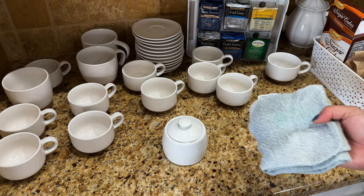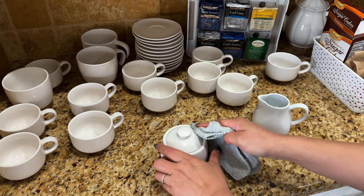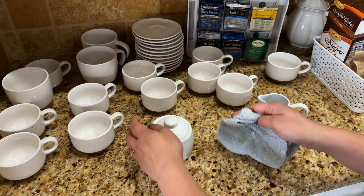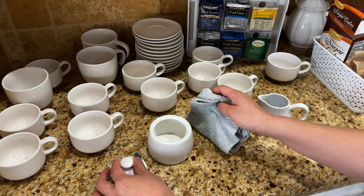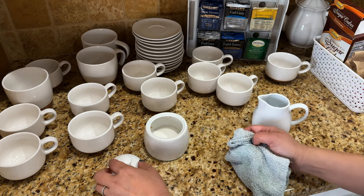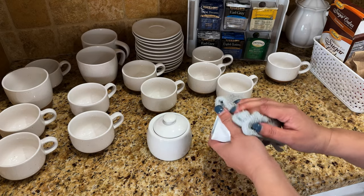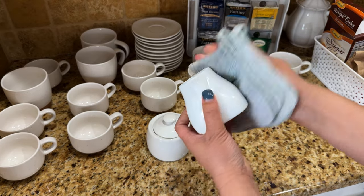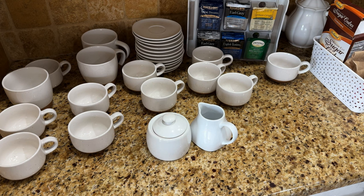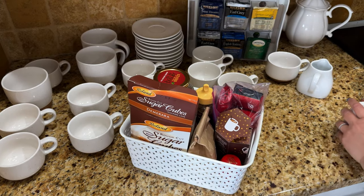For the sugar bowl, I'm just going to wipe it — this is a different rag from the one I used for the shelf because this is touching food, so it's a nice clean new rag. Sometimes when you use the tea it goes onto the lip, so I just wipe that down. Then you could do the same for the milk or creamer holder. Of course this is washed, but since I'm already wiping everything down, might as well do it now.